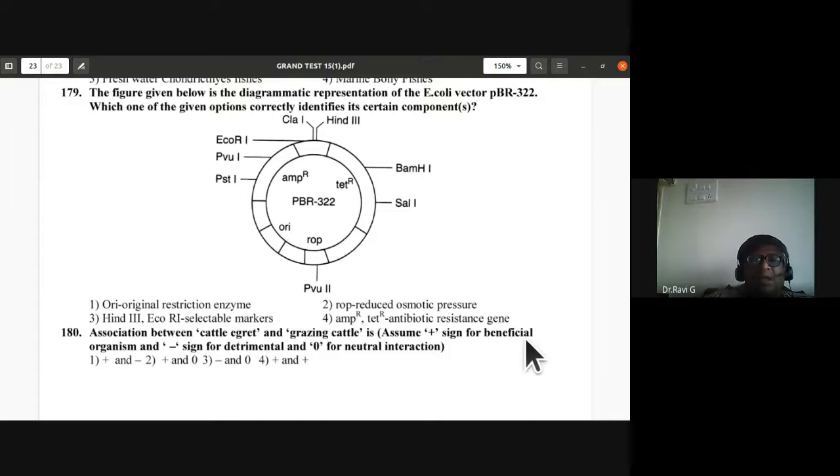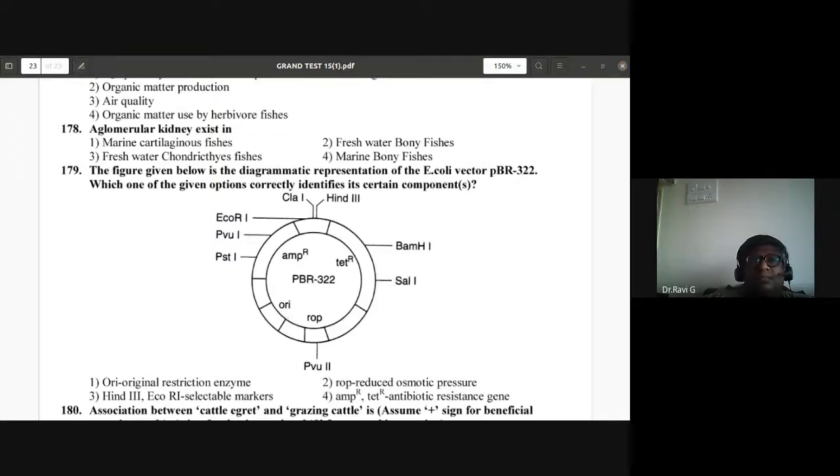Question 180: Association between cattle egret and grazing cattle — for the cattle egret it is beneficial (+), for the grazing cattle it is zero (neither benefited nor harmed). Plus and zero — second option is correct. This completes today's session.